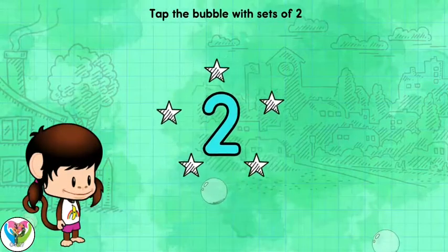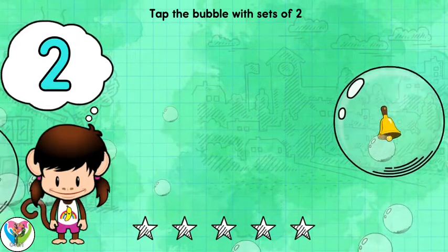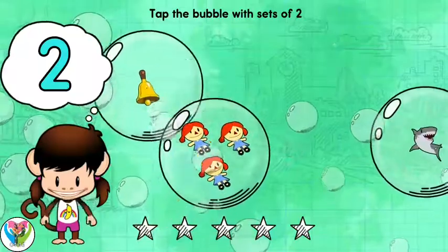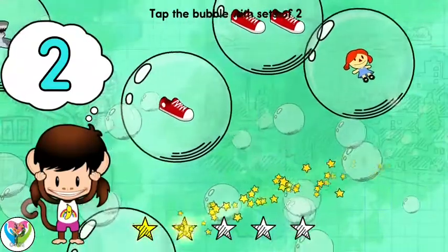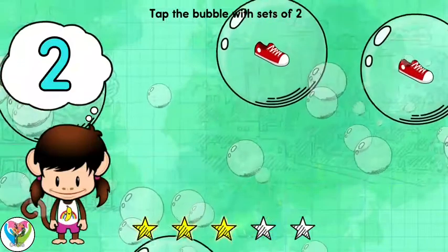Pop the bubbles with sets of 2. You found it.